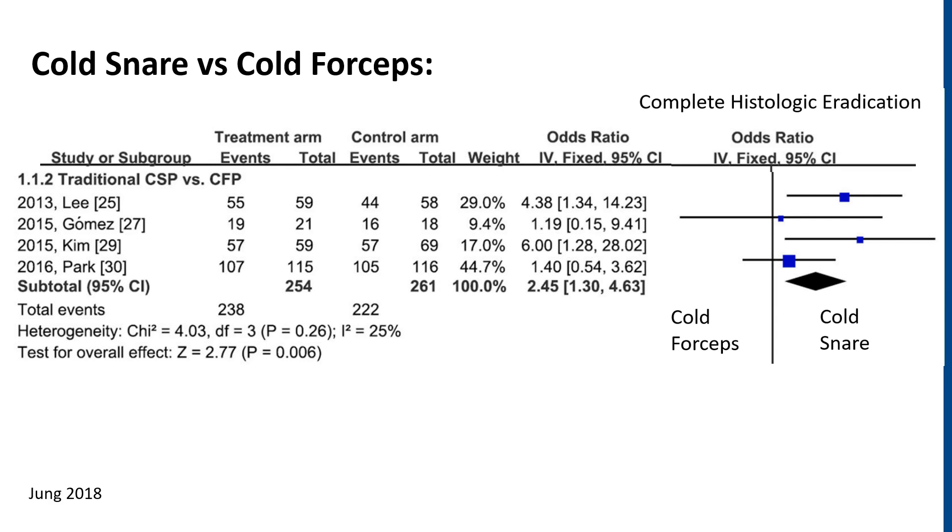So how does a cold snare fare up to the cold forceps? In this meta-analysis published in Surgical Endoscopy in 2018, we see four randomized controlled trials to date looking at cold forceps in comparison to the cold snare, and on the right-hand side you can see that in terms of complete histological eradication, the cold snare favors better than the forceps.